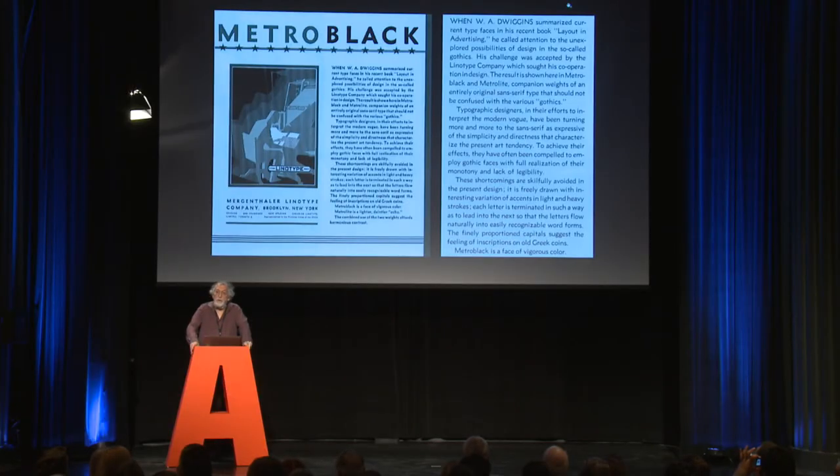Metro has no precedent in his earlier work, but we know why he did it — in Layout in Advertising he wrote that there's no good lowercase in any of the current sans serifs, really referring to Futura. By the time he got challenged on this, Gill Sans and Cable had come out and he was more sympathetic. But having written this complaint, Linotype said 'put up or shut up,' and Metro was the result — both the black and the light came out in December 1929.